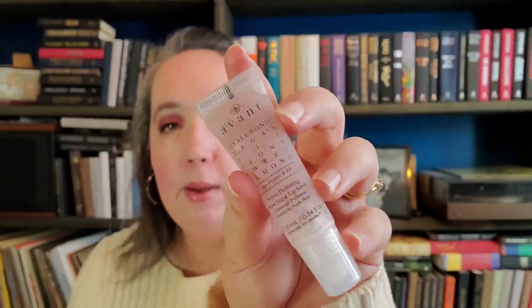Next up we have a squeezy tube from Avant, so this is going to be expensive. It's a hyaluronic argan oil peony sweet almond velvet perfecting rose sugar lip scrub. I love a good lip scrub especially this time of year, and peonies are my favorite flower. Oh, it smells really good — let's try it. It tastes nice too! We've got 10ml or 0.34 fluid ounces of that product, just a really nice pale pink color.